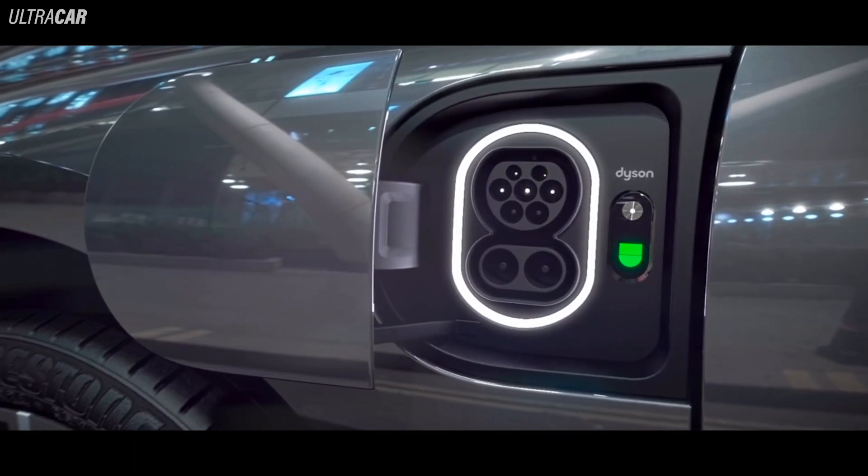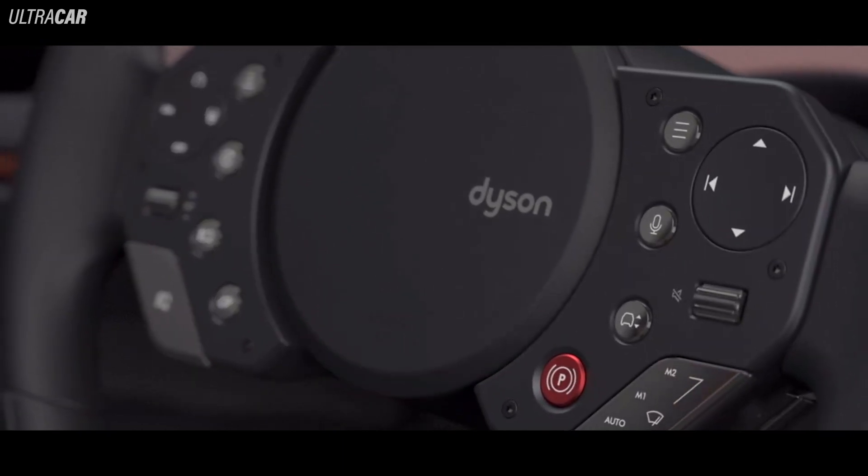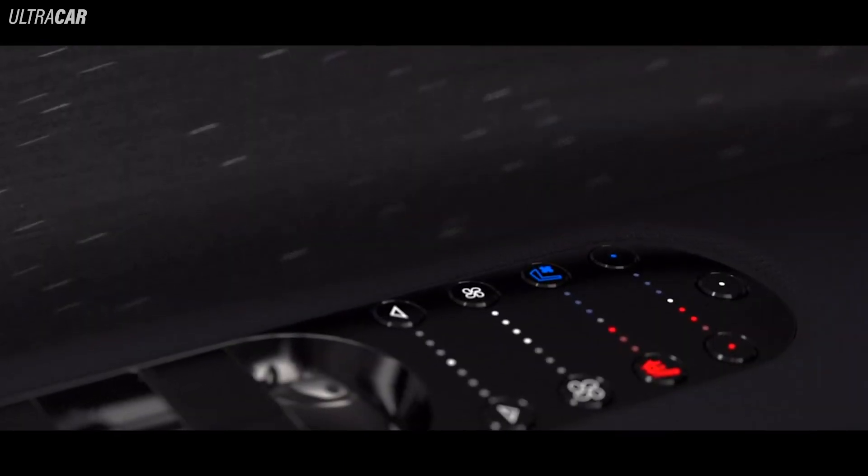Here's the charge point. And all the controls are on the steering wheel. There are no things to fiddle around with and distract you — everything is here.